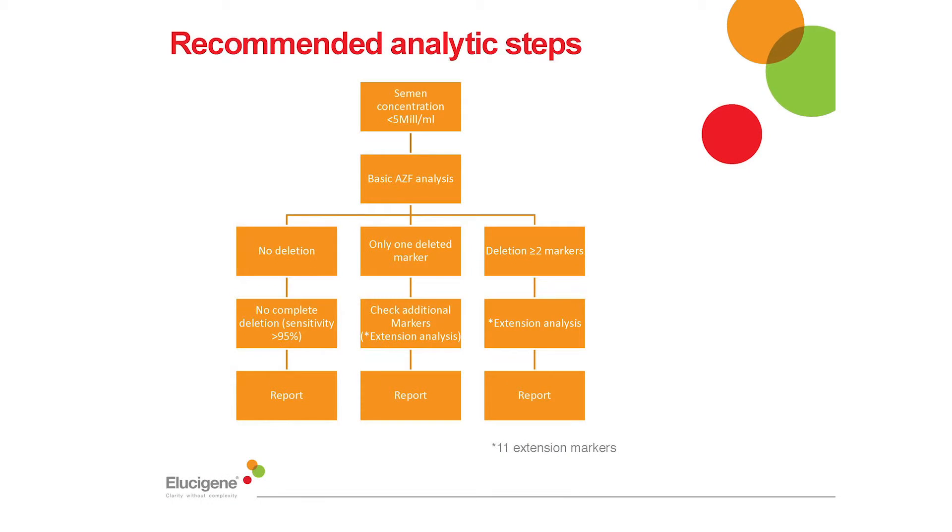Micro deletion testing is part of the routine diagnostic workup for males who have a semen concentration of less than 5 million sperm per ml; however many patients with oligospermia may have semen concentration of less than 2 million sperm per ml. The first step is to carry out basic micro deletion testing employing the six recommended markers from the 2013 guidance. Upon detection of either a single or dual marker deletion, additional extension analysis should be carried out to verify the deletion breakpoint site more thoroughly. Unlike the 2004 guidance, the 2013 guidance goes on to specify 11 additional recommended markers for the elucidation of the breakpoints.